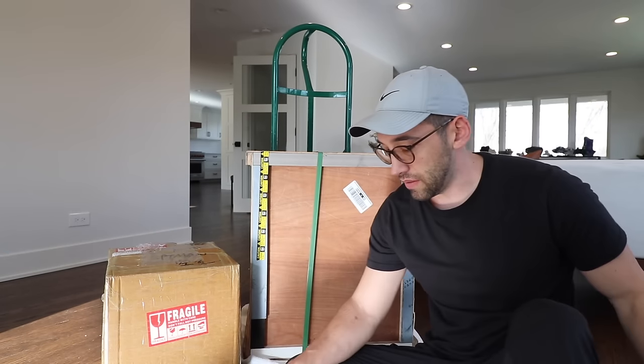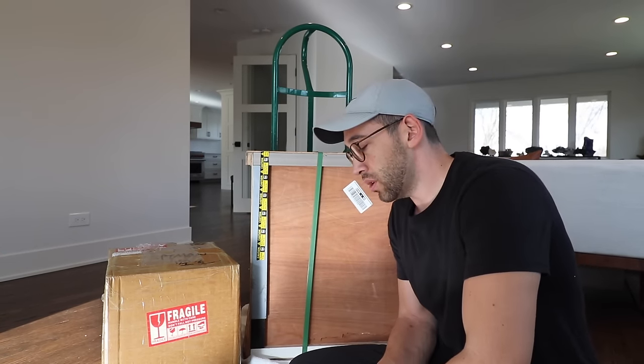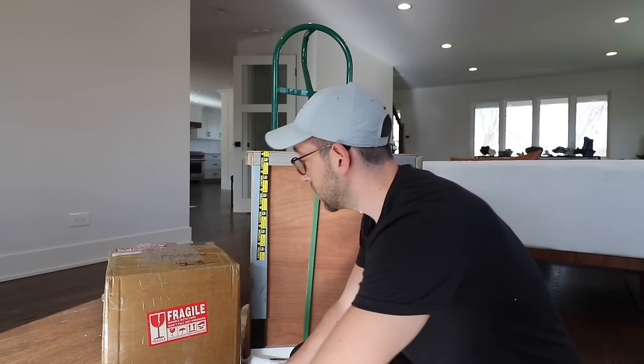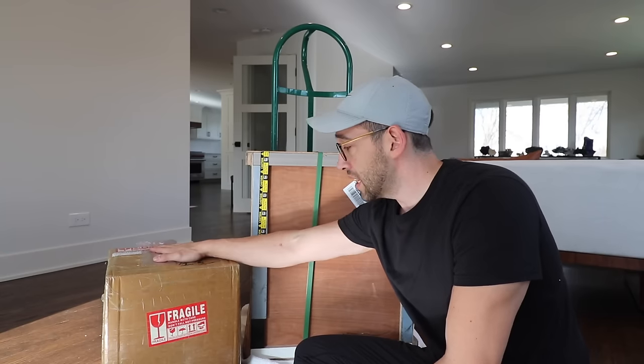I have all of the tools necessary to open everything up, as well as some extra towels to protect my floors and garbage bags for the packing material. I'm going to open up the big crate first - we're going to save Lady Gaga for a little bit.